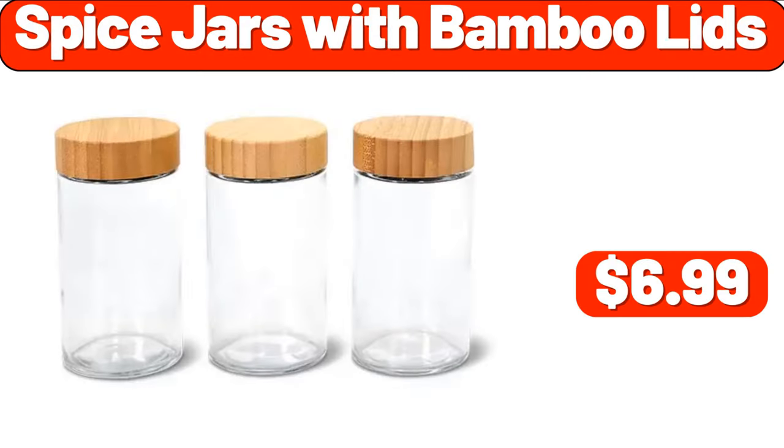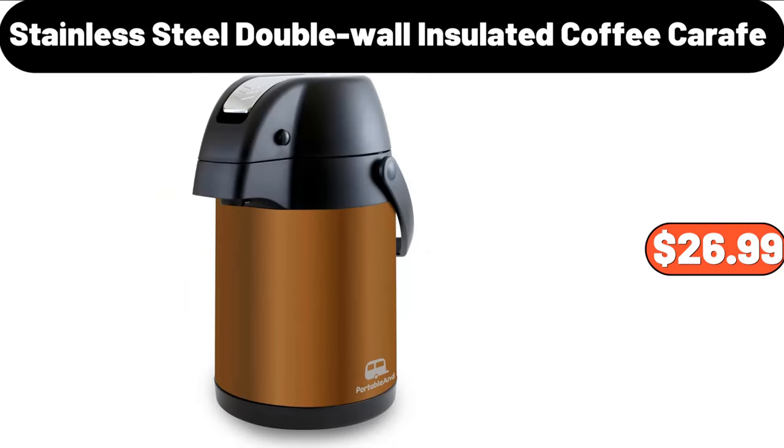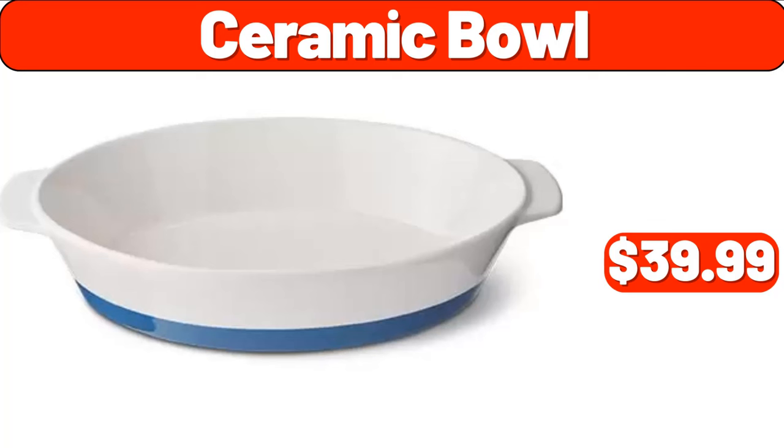Spice Jars with Bamboo Lids, $6.99. Top Load Hot and Cold Water Dispenser, $119.99. Stainless Steel Double Wall Insulated Coffee Carafe, $26.99. Ceramic Bowl, $39.99.